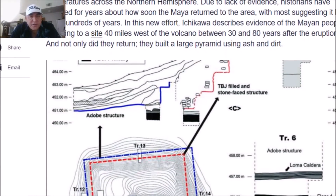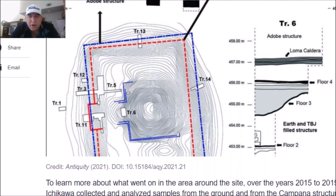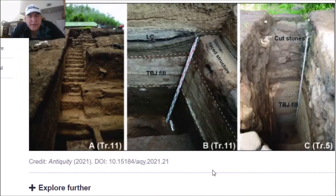Historians thought it took hundreds of years for the Maya to return to this area after the volcano. But new research says they returned 30 to 80 years after the eruption and built a pyramid using the ash, dirt, and debris from the volcano — suggesting the volcanic material had sacred significance. Looking at photos of the layers, the TBJ is the ash layer from the volcano itself, and above it you have a late classic floor. The TBJ fill seems to form a perfect layer, and cut stones and stairs above it confirm it was used deliberately in construction.